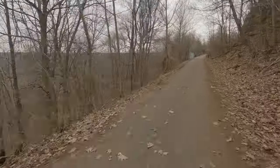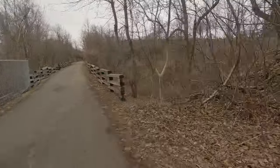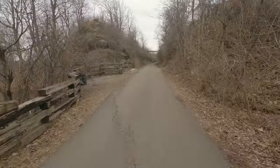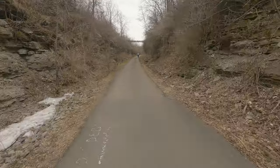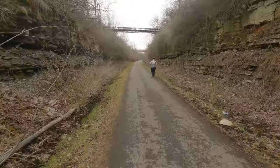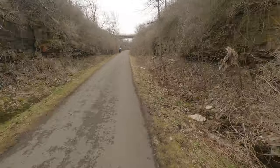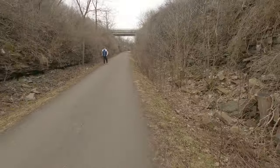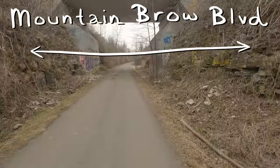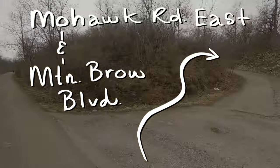Off to the right we have Arms Lookout and the Arms Lookout Gorge — I don't know if it has an actual name, but it's a small gorge. And there's a final lookout as we enter into the stone that is the Niagara Escarpment. Up ahead we have a bridge that is Mountain Brow Boulevard, and there is a connection that also connects you to Mohawk Road East.